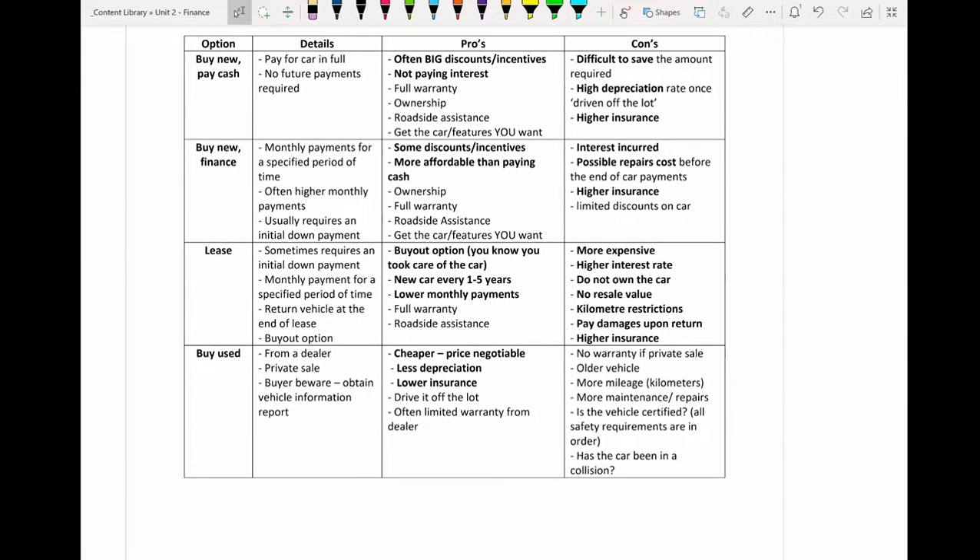Finally, if you're buying used, you can buy from a dealer or through a private sale. The biggest thing is buyer beware — you want to do your due diligence and obtain all the information about the vehicle, such as the warranty, the mileage, and whether it's been in any accidents. If you're buying from a dealer it's usually been certified and gone through inspection, but in a private sale that may not be the case and it may be up to you to do those checks.